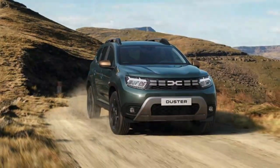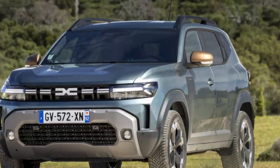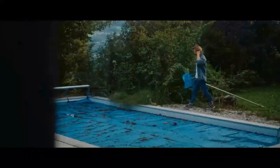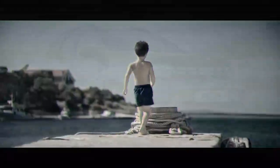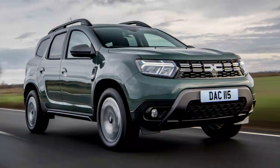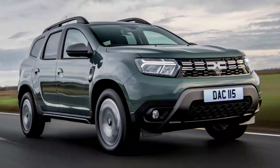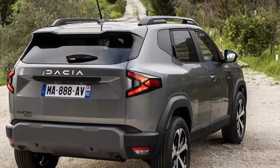Dacia keeps the trims straightforward. The base Essential version includes pretty much just a roof and essentials. Moving up to the Expression adds alloy wheels, a rear-view camera, a 10.1-inch infotainment screen, and more. The Extreme trim, similar to Expression, brings larger wheels, copper-brown accents, and adventure-oriented features. Then there's the Journey trim, a high-end option focused on comfort rather than ruggedness.